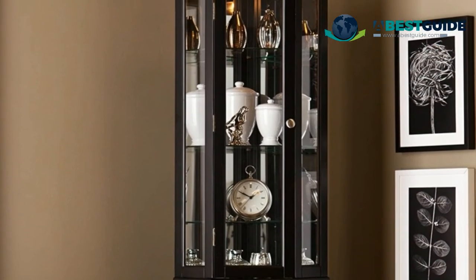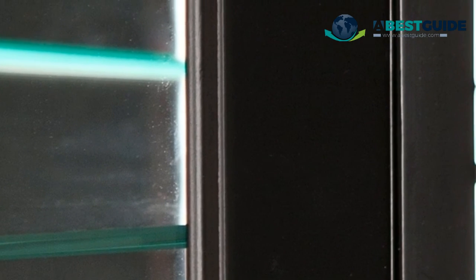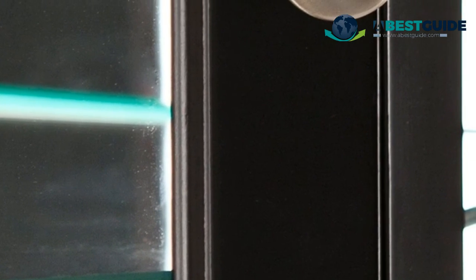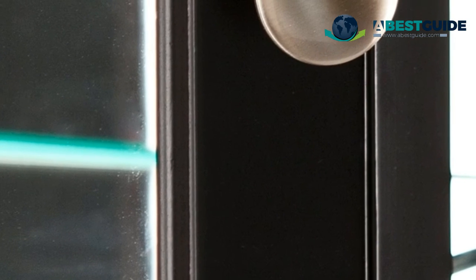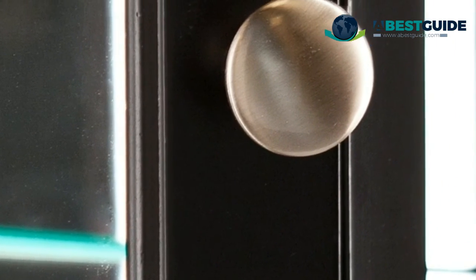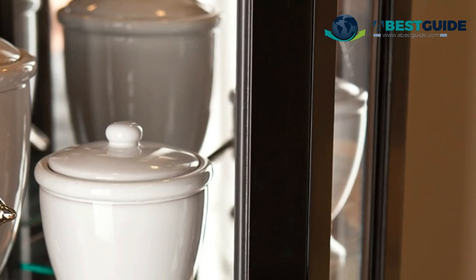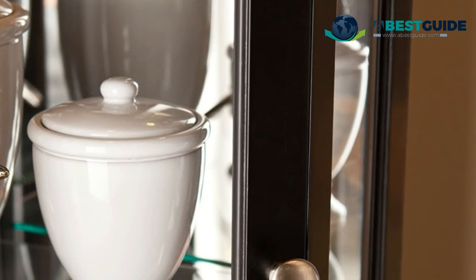Number five: Essex Corner Curio Cabinet. Black finish with brushed nickel hardware, includes four adjustable glass shelves plus two fixed shelves. Stacked dual cabinets. Materials: pine, MDF, birch veneer, five-millimeter tempered glass, three-millimeter mirror, and nickel hardware. Space-saving lighted corner design with mirrored back and durable tempered glass front.